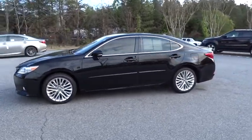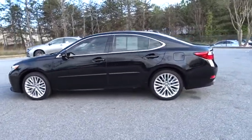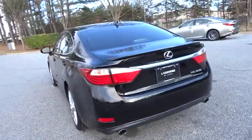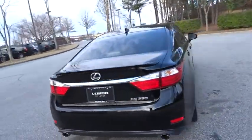The 2015 Lexus ES350. The Lexus ES350 is a sophisticated combination of distinctive styling, luxury, and smooth performance.